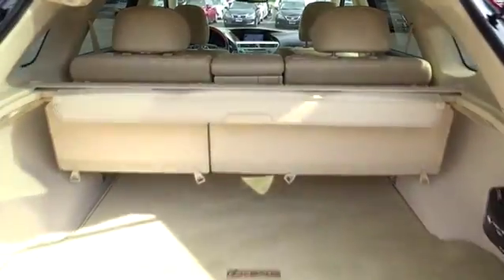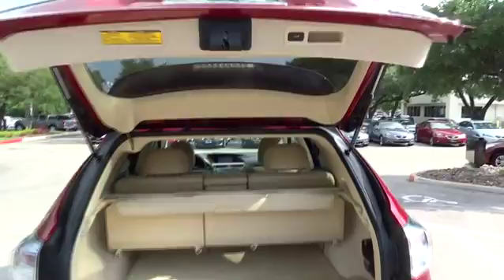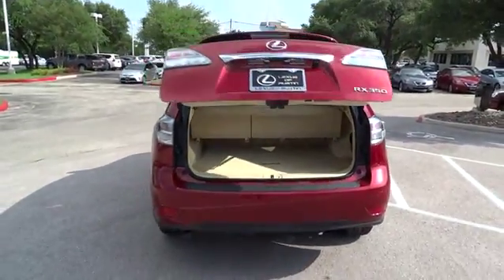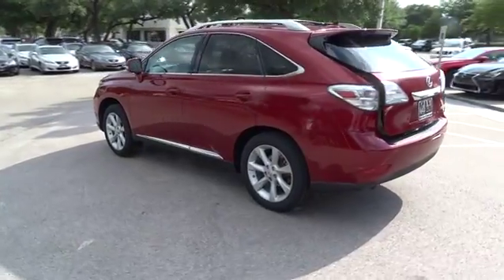Driver airbag. Floor mats. Four-wheel disc brakes. Keyless entry. Cruise control. Keyless start. Auto dimming rear view mirror. PPO. Aluminum wheels.